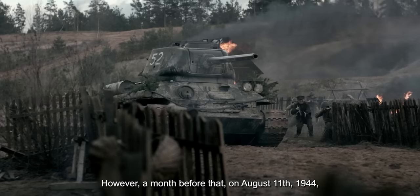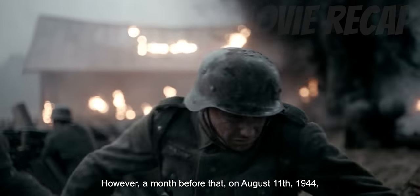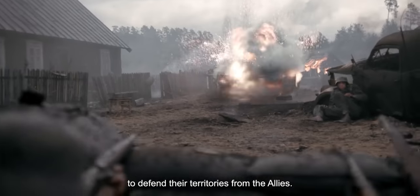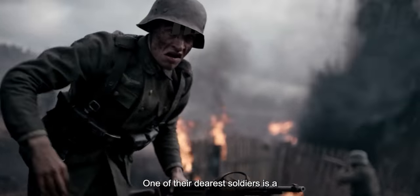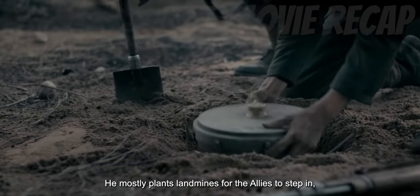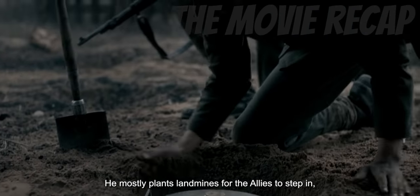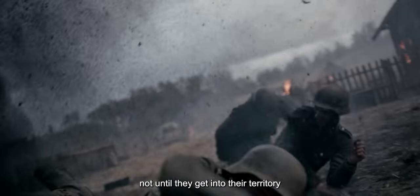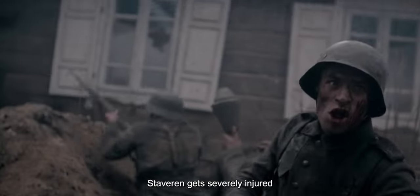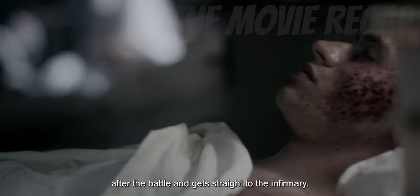However, a month before that, on August 11, 1944, at Narva, the Russian front. The German armies were trying to defend their territories from the Allies. One of their dearest soldiers is a Dutchman named Marinus van Stavren. He mostly plants landmines for the Allies to step in, not until they get into their territory and almost kill everyone, including his best friend, Lucas. Stavren gets severely injured after the battle and gets straight to the infirmary.